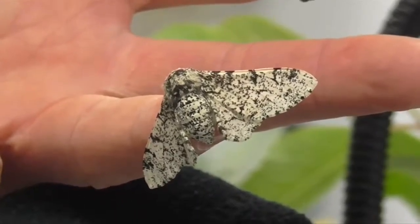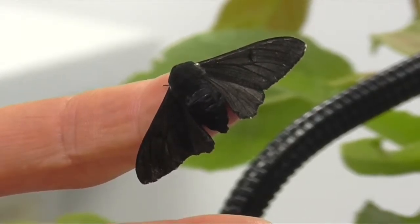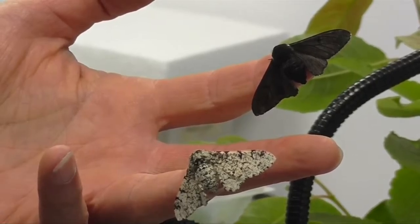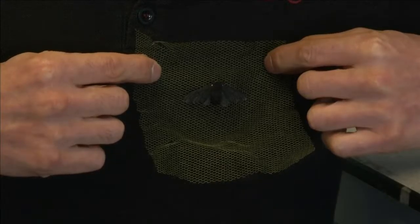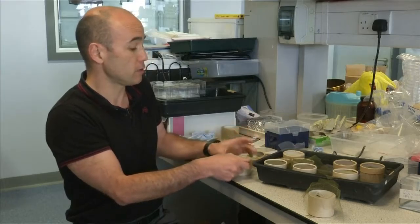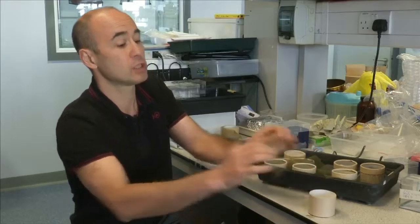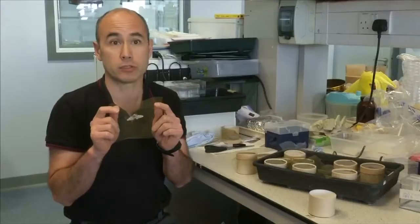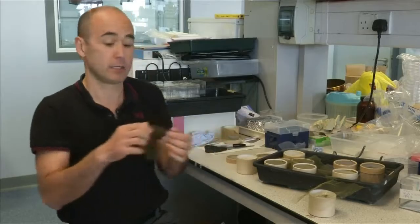This is how the peppered moth appeared before Britain's industrial revolution, and this is how it looked 30 years into that period of huge transition. Evolutionary biologist Dr. Elik Sakiri explains that the first black form was recorded in Greater Manchester in 1848, but by the turn of the century — around 1900 — virtually all of the lighter type was gone from the north-west and industrial regions of Great Britain, and had been entirely replaced by the black form.